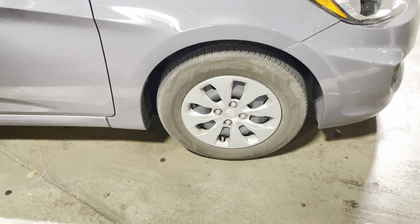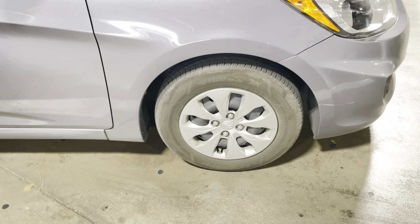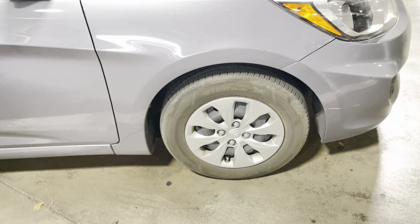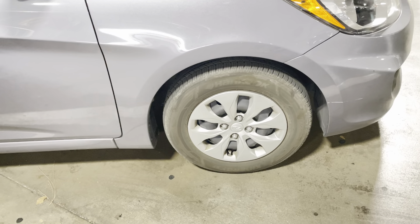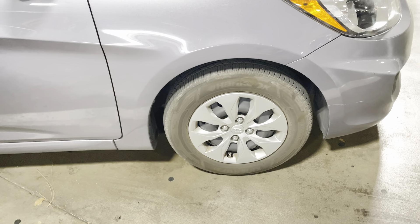So if you are looking online and thinking about getting these Hankooks, definitely do. These are excellent, excellent tires. They perform far beyond their price point. They are an excellent value and they genuinely perform really, really well on the highway. I would definitely order them again.